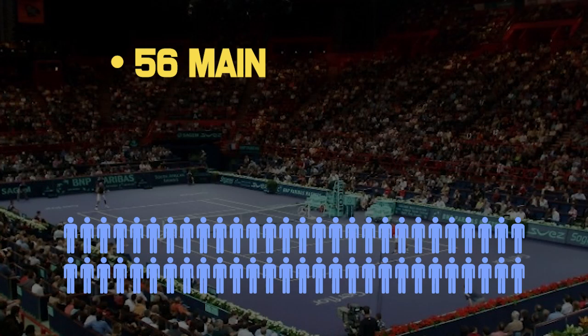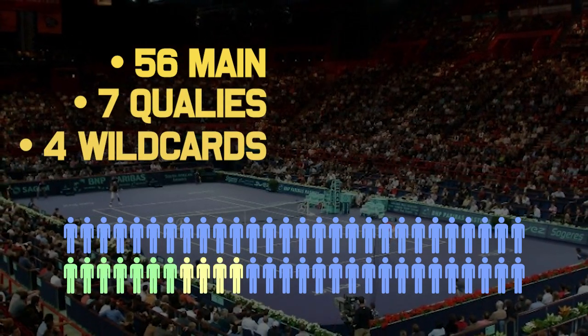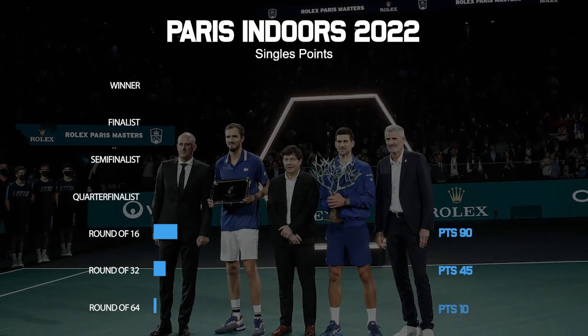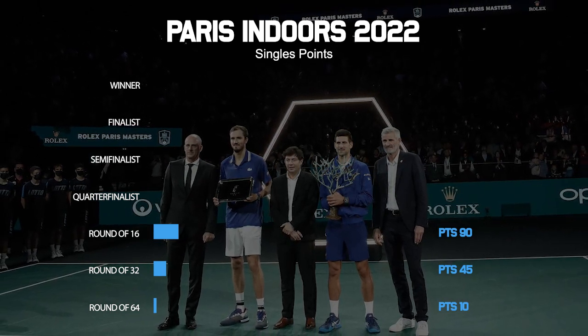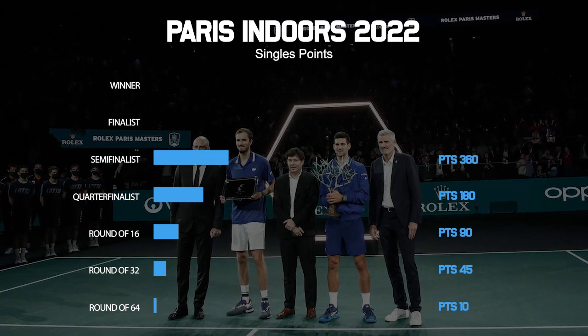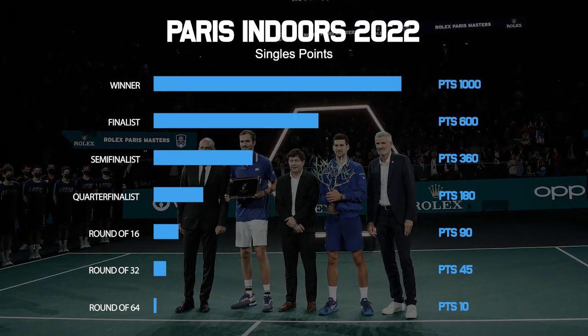The draw itself is a 56-person draw with seven qualifiers and four wildcards based on last year's tournament. There are 16 seeds in the tournament, with the top eight seeds getting a bye in the first round. As a 1000 event, it's one of the biggest events for points and prize money. From the quarterfinals onwards, you'll get 180 points for making the quarterfinals, 360 for a semifinal, 600 for the final, and 1,000 points if you win the trophy.